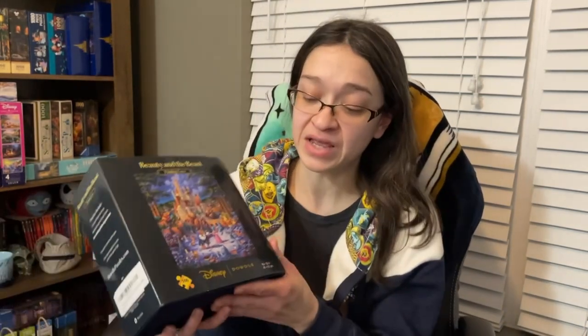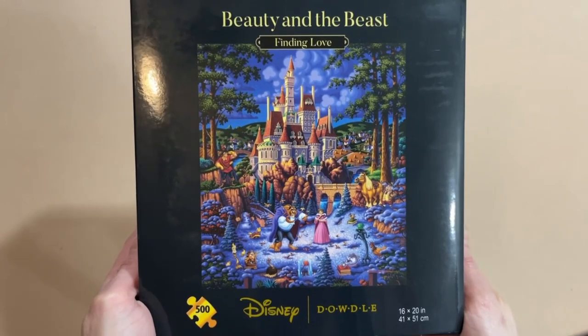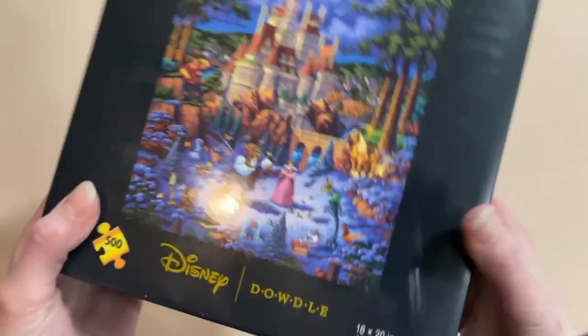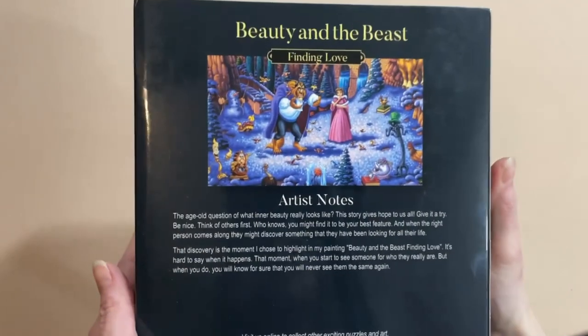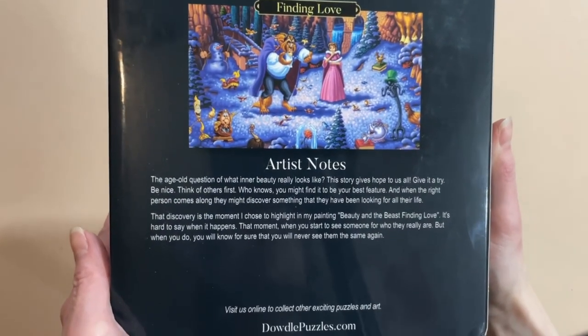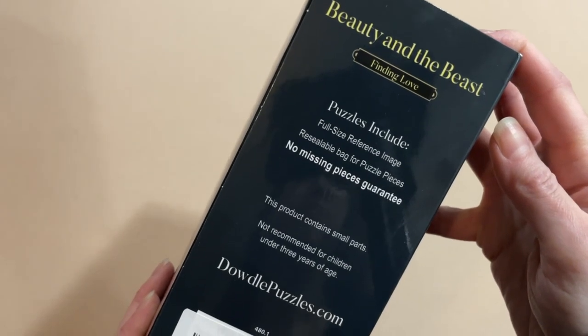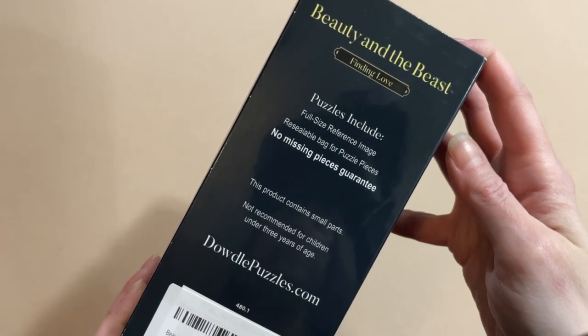So today we are going to be doing a puzzle from the company Dowdle. This one is from Disney's Beauty and the Beast, and it is called Finding Love. It is 500 pieces and it is 16 by 20 inches when completed. Now this comes in a great looking box and it has quite a bit of information. The back of the box has some artist's notes, basically describing what's going on in this image. What I found very interesting about this brand is that on the side of the box, it mentions that this set includes a full-size reference image — that's a big plus.